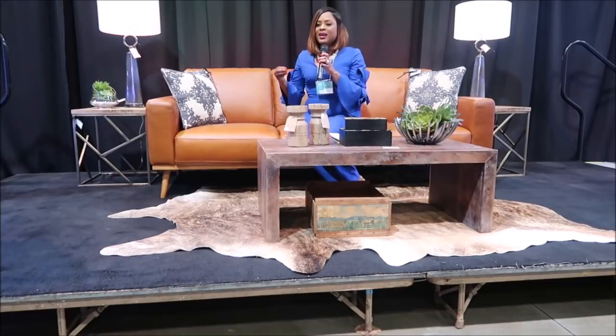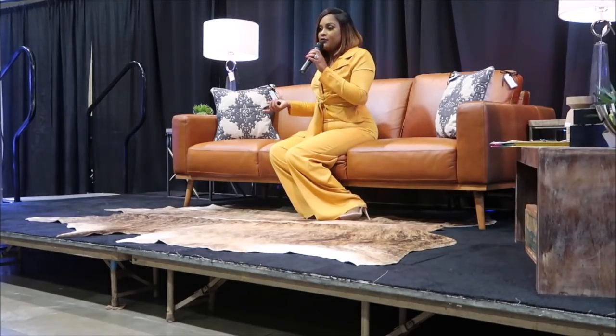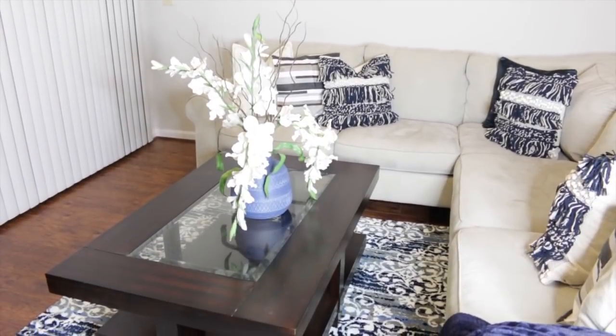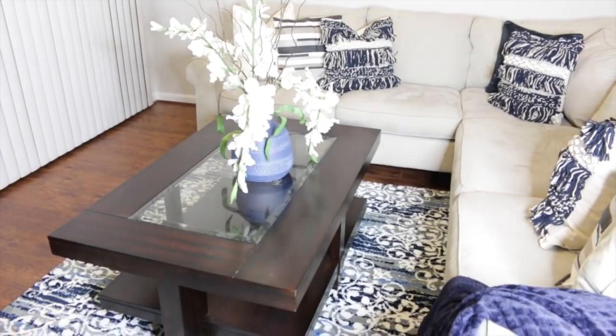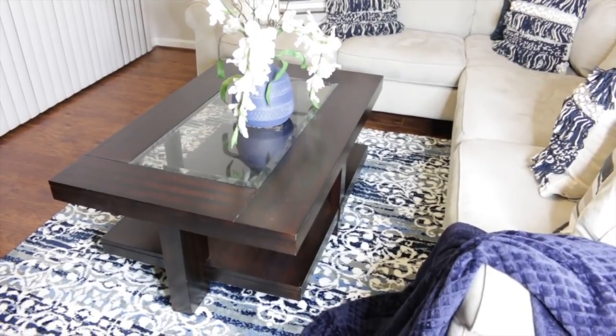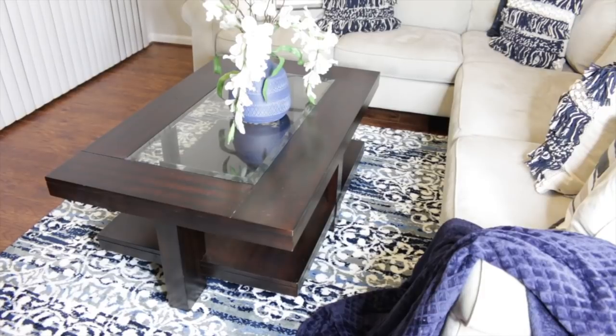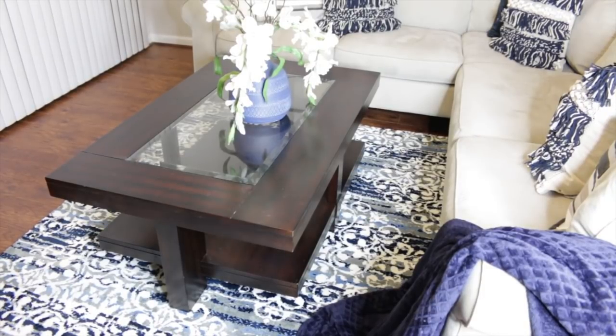Thank you guys so much for all of your continuous and unwavering support — I don't take it lightly. I also did a boho chic themed living room makeover that was very, very cheap. I think I spent maybe $300 to refresh the space, and I will be sharing the before and after with you guys in a video coming very soon. I know it's a lot, but I've been very busy, I promise.